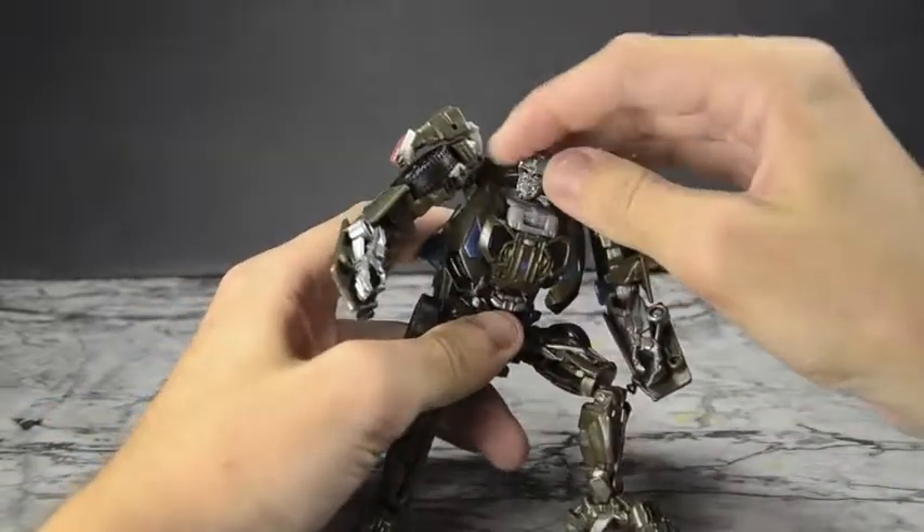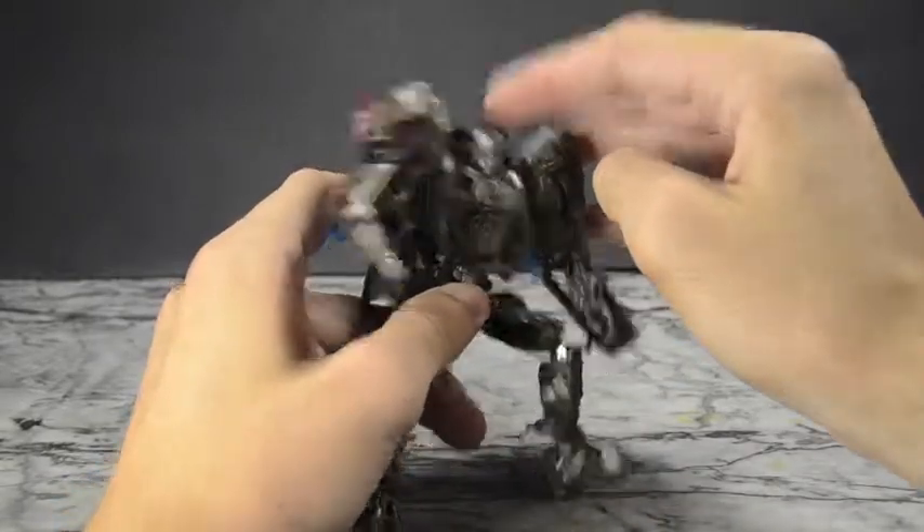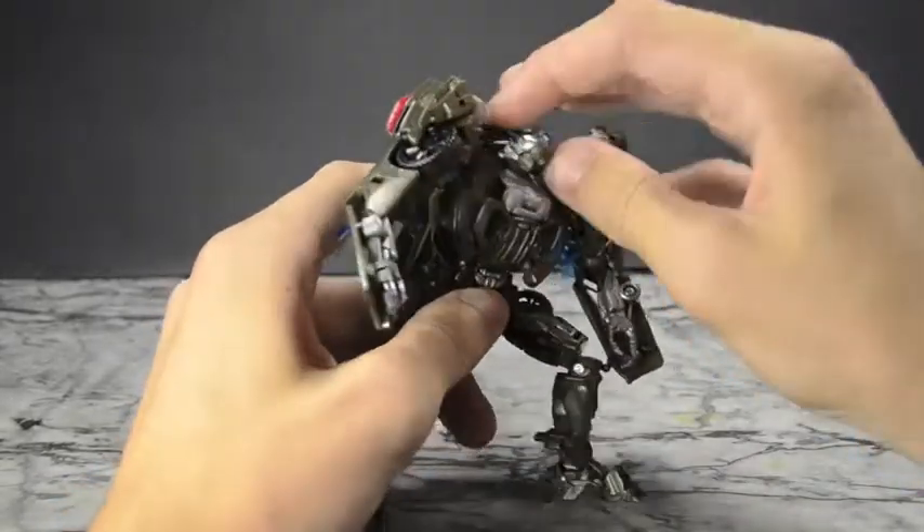Oh, and the head — always forget the head. It's on a ball joint, can kind of look up, can kind of look down, and rotation all the way around is good.